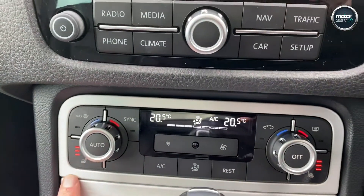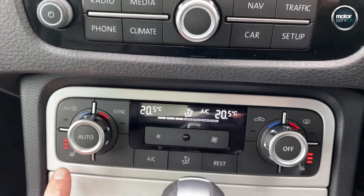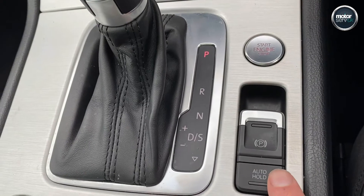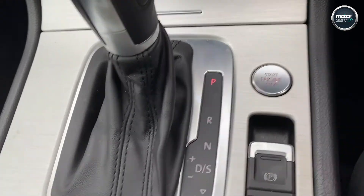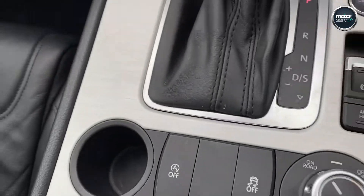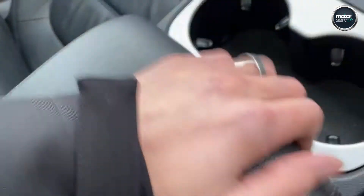Heated front seats. Automatic climate control. Auto hold and electronic handbrake. On road and off road modes — nice and simple. Dual armrest as well.